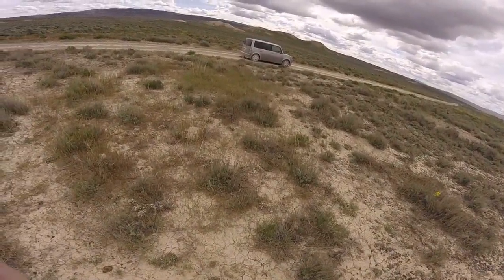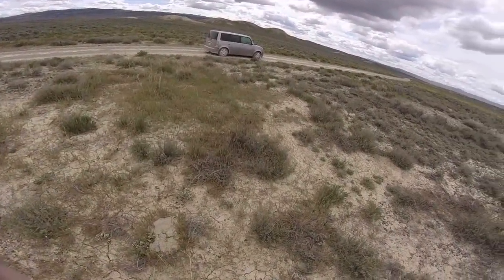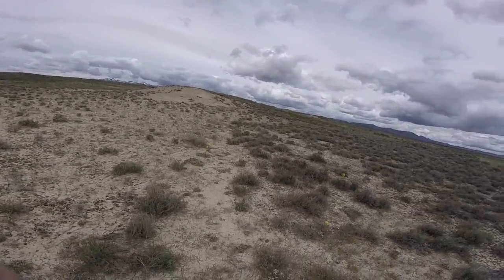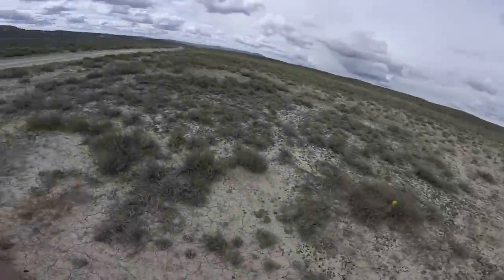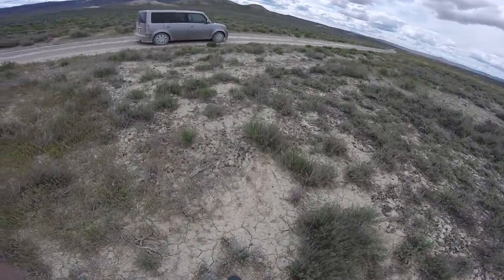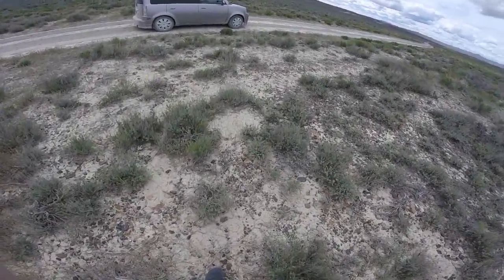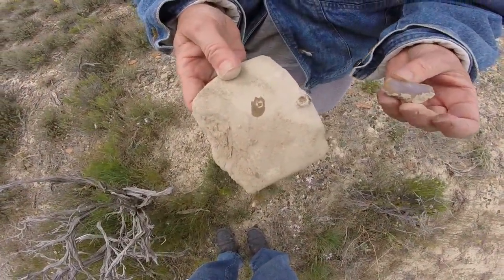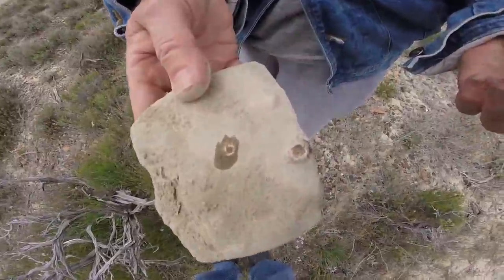So what we're doing is just every once in a while pulling off the road, seeing if there's anything interesting. Nothing interesting here, although Kate wants to take some pictures of some flowers over there. No interest in rocks so far.